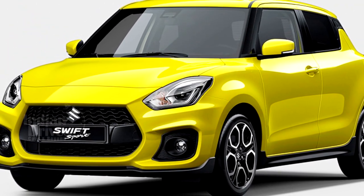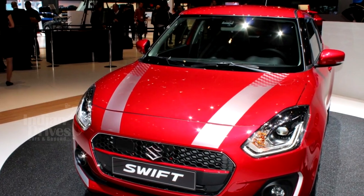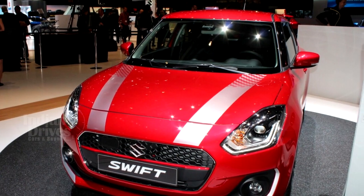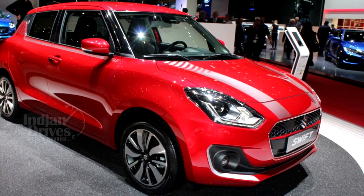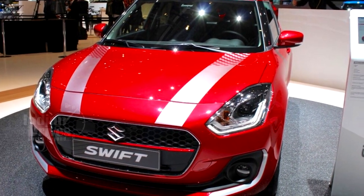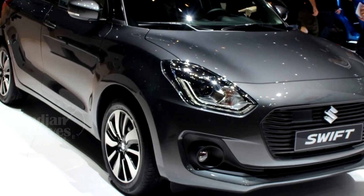Suzuki has recently shared an image of the 2018 Suzuki Swift Sport, which will make its debut at the 2017 Frankfurt Motor Show. With a more angular design and a more aggressive look, the beast has a bigger radiator grille and a different look. The honeycomb fog lamp adds a dash of freshness to the design.